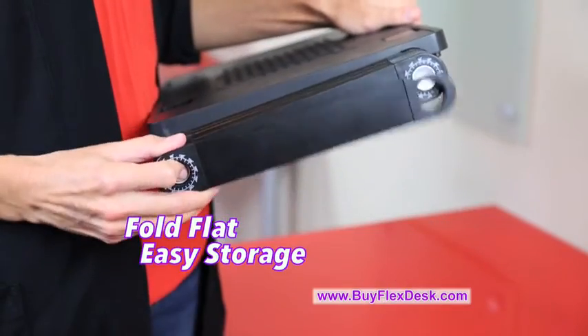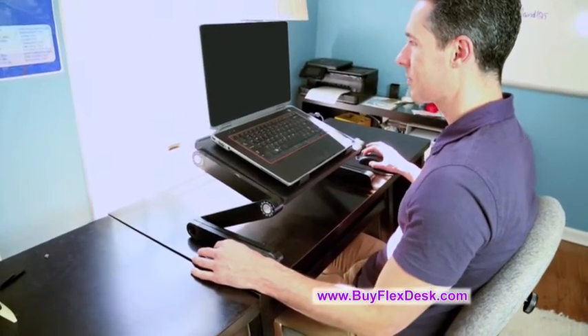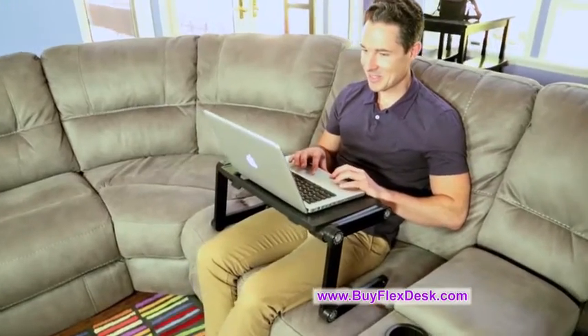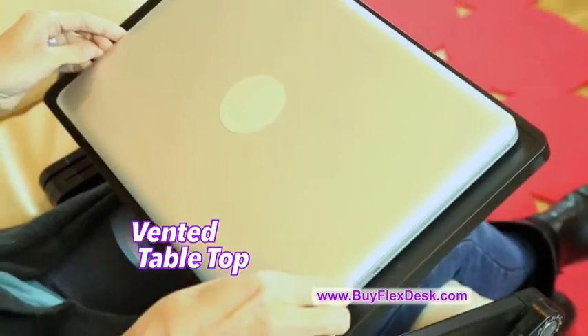And when you're done, FlexDesk folds flat in seconds for easy storage. Use your laptop the way it was meant to be used. FlexDesk's versatile design allows you to go from your office desk to your couch with comfort. The vented tabletop keeps your lap cool and your computer from overheating.